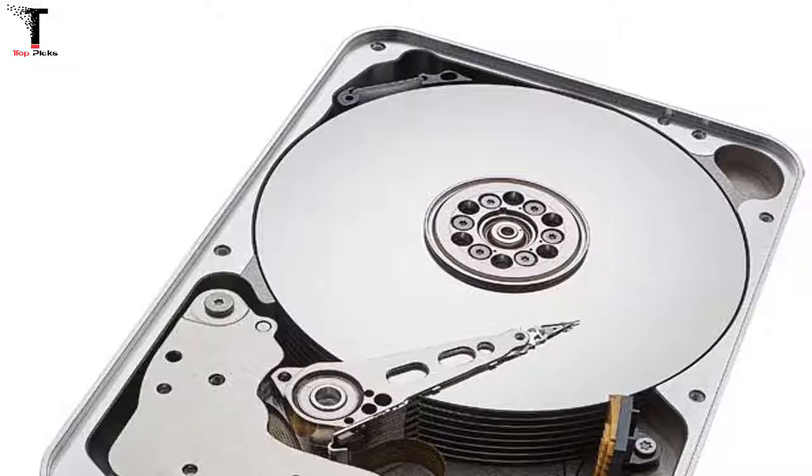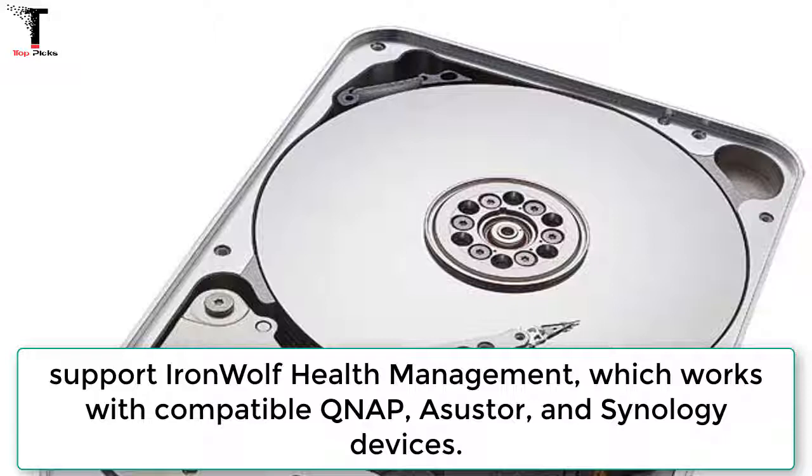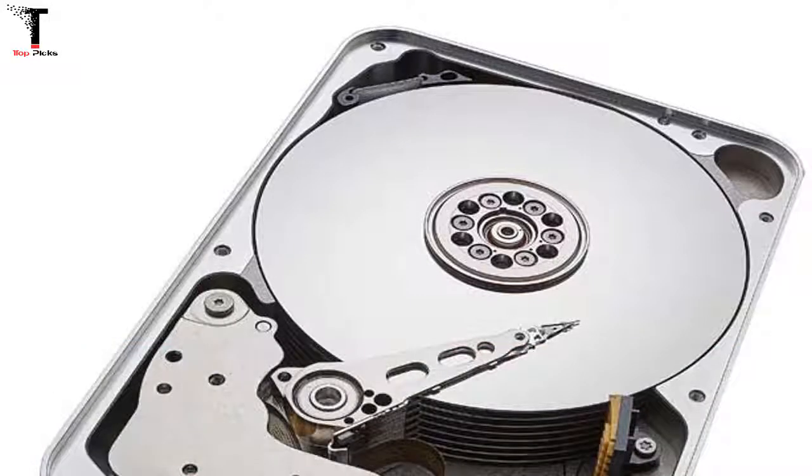They also support IronWolf Health Management, which works with compatible QNAP, ASUS, and Synology devices. We are excited with Seagate's launch of the industry's largest capacity NAS drive, the 12TB IronWolf and IronWolf Pro, said Meiji Chang, general manager of QNAP, adding: QNAP has collaborated with Seagate for many years on product and technology enhancements, working with them to create the best hard drives for NAS users.